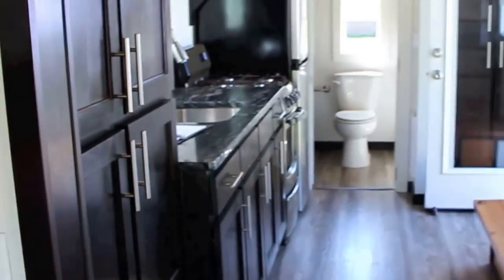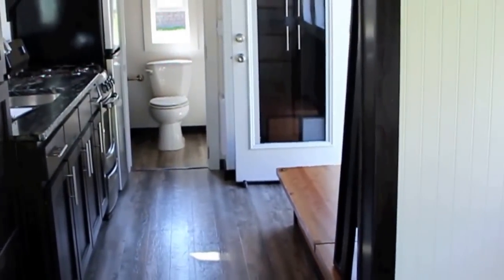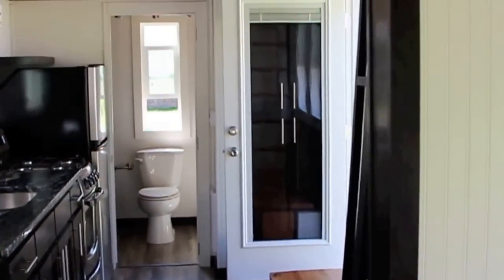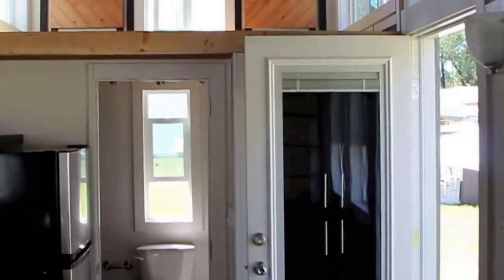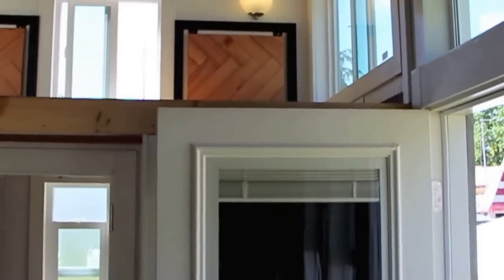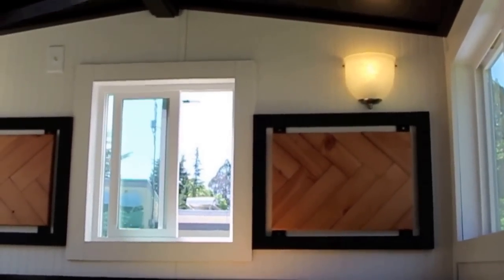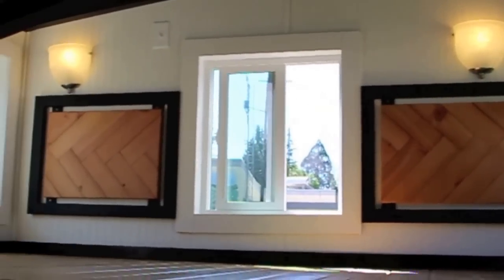Looking from this door through the house, you see the living room area, the kitchen area, and then you get to see the queen-size loft — or kids' loft, or additional bedroom. And of course the bathroom that I showed you.